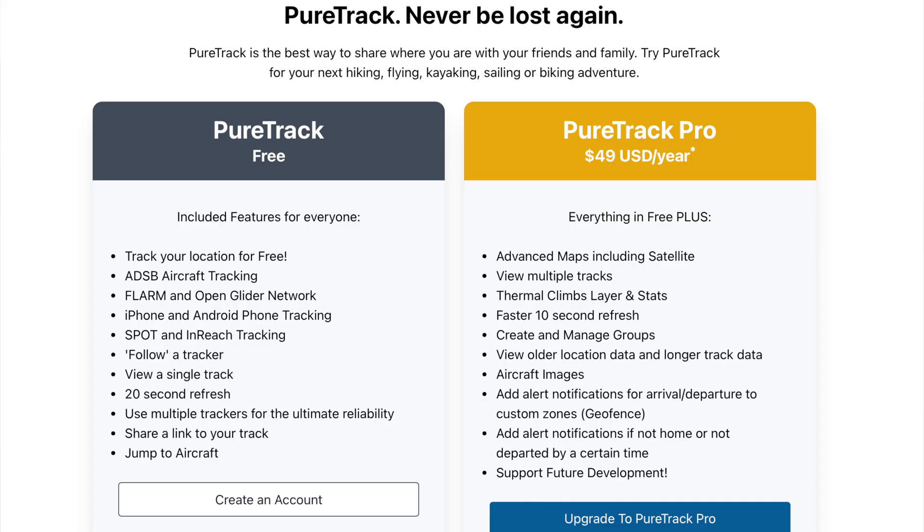The new thermal climb feature is a PureTrack Pro customer feature only. By joining PureTrack Pro, you're helping support development of the platform. We hope you like it. Try it out. Any feedback, put it in the comments below or send me an email.